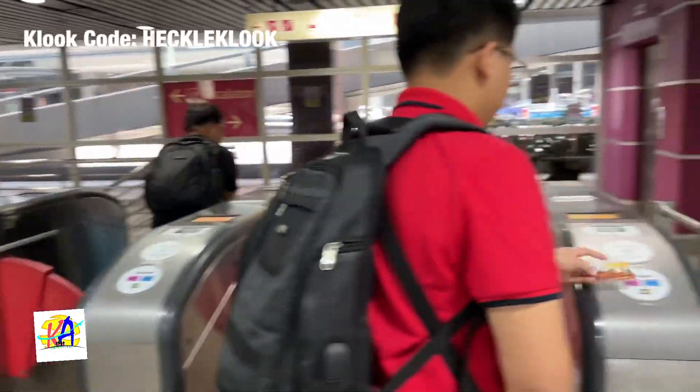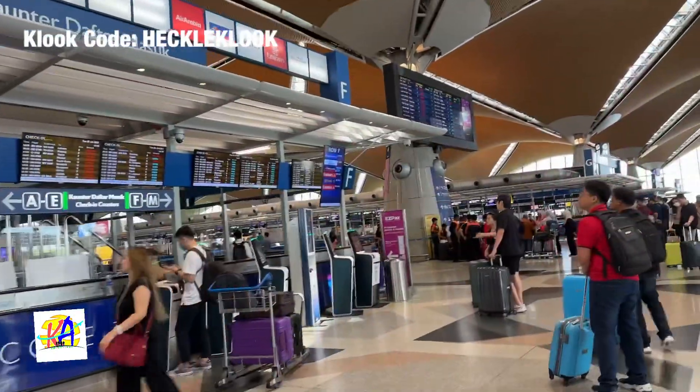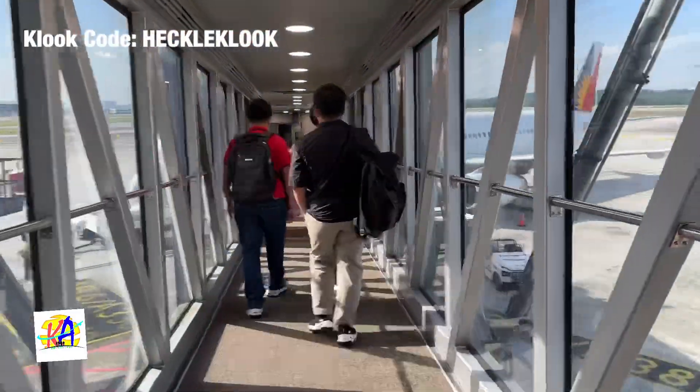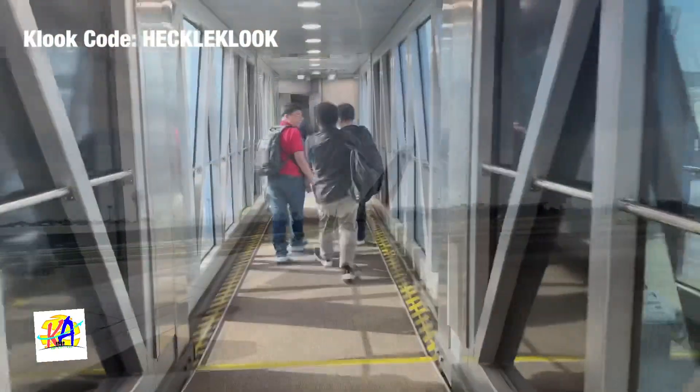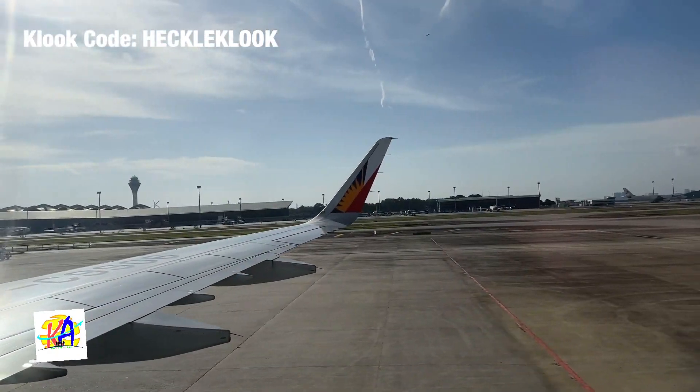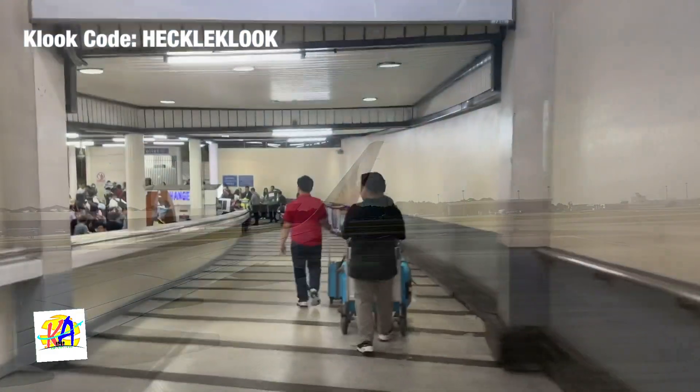For hassle-free booking, book your travel needs through Klook and use my promo code HECKLEKLOOK. And that's it for today. Thank you for watching. I hope you liked this video. Don't forget to follow us on our Facebook page, TikTok, and subscribe to our channel, Curt Ashing Adventures, where adventure never ends.